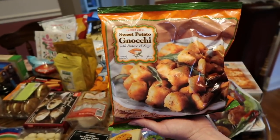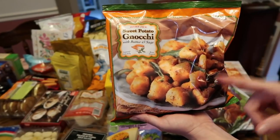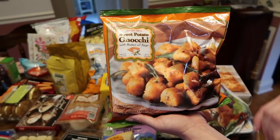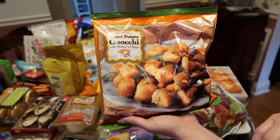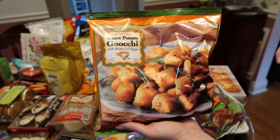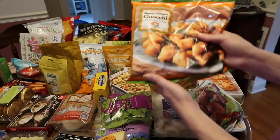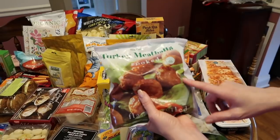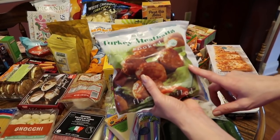Along those same lines, the sweet potato gnocchi. I used this recently for something — I don't even remember what it was — but they're really good. We've also had the cauliflower gnocchi and the gorgonzola one. I think I like the sweet potato one better than the gorgonzola, just personal preference.